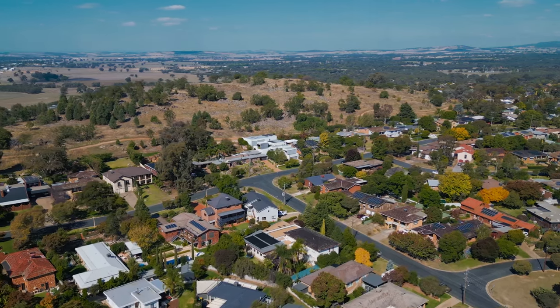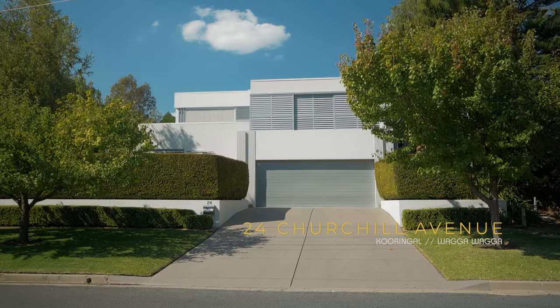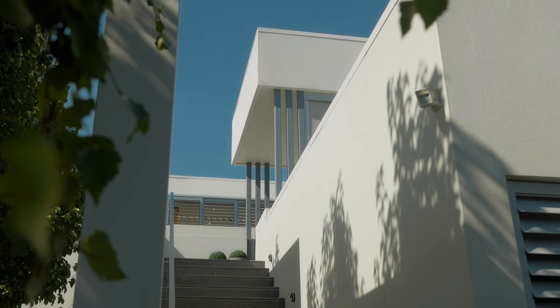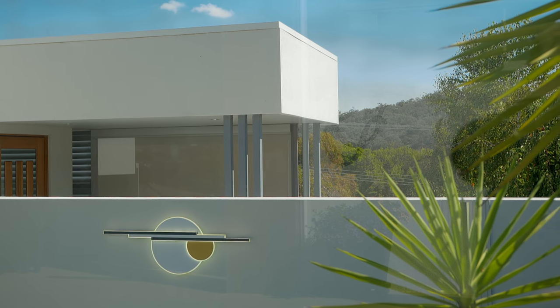What attracted us to this block was the elevation of the block and its views back over Wagga to the west, and the fact that it was also an established area, so we were building into a site which was well established.